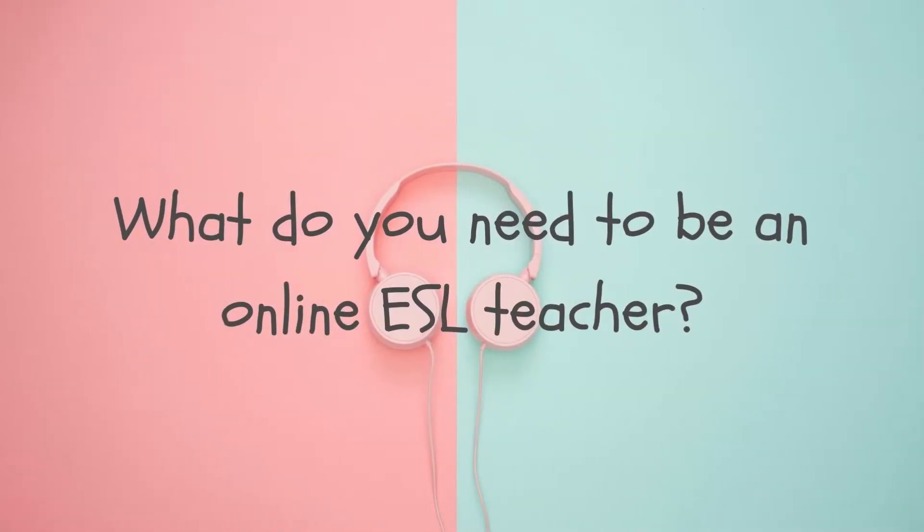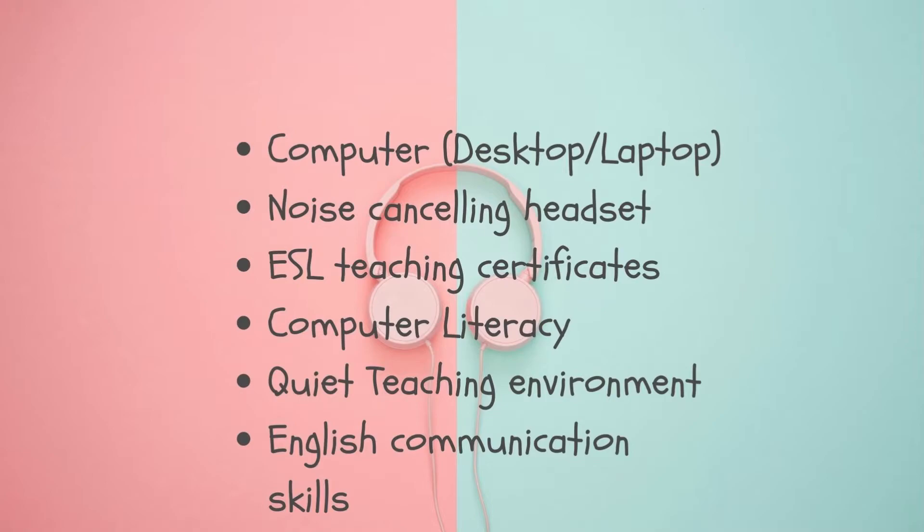How to become an ESL teacher? There are basic requirements. Number one is a computer — you have to have a computer, either desktop or laptop. I'm going to make a separate video about the basic technical requirements. You should also have noise-canceling headsets, because ESL companies require you to have a quiet teaching environment. Teaching certificates like TESOL and TEFL are also helpful. There are companies that don't require their applicants to have a teaching certificate, but it is an advantage when applying.